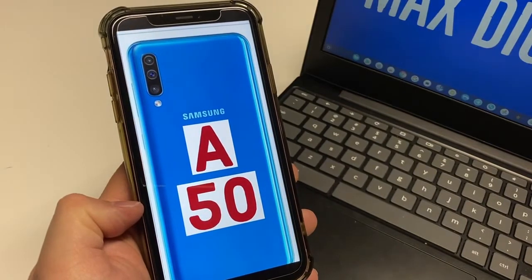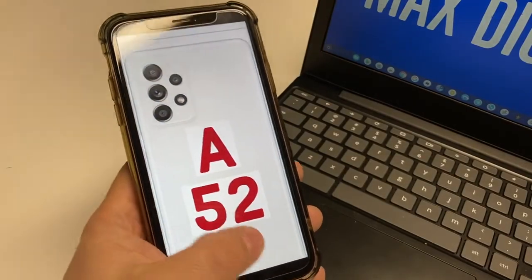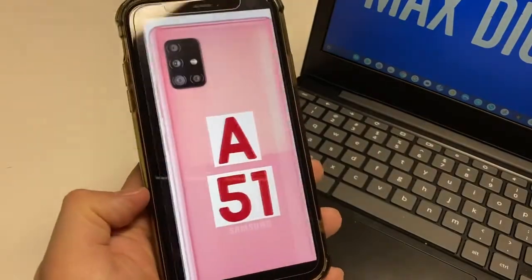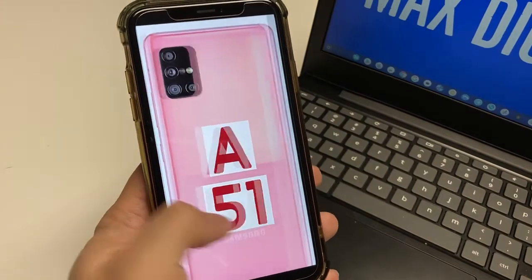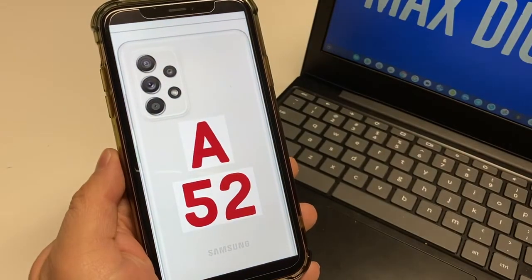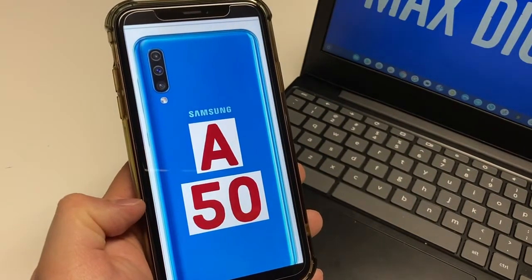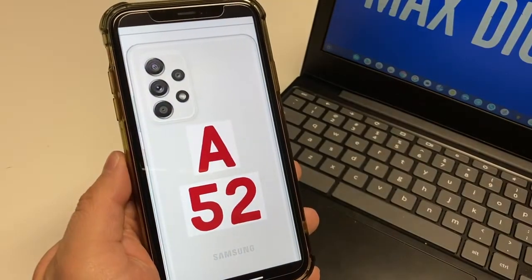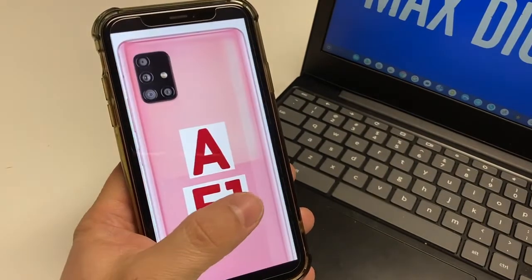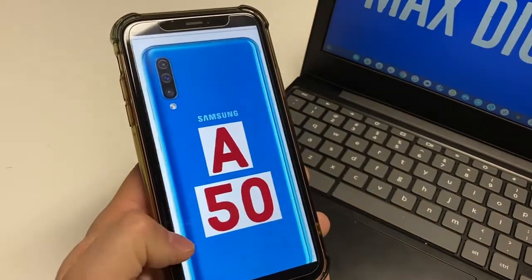For the size of these devices, they all pretty much stayed around the same — around 6.3 inches tall, around 2.9 inches wide, and about 0.3 inches thick. For the weight, they did vary a bit. The A52 is coming in heavier at 6.67 ounces or 189 grams. The A51 comes in lighter at 6.07 ounces or 172 grams. And the lightest of the bunch was the A50 at 5.86 ounces or 166 grams. So the trend from the A50 up is getting a little bit heavier.